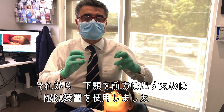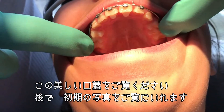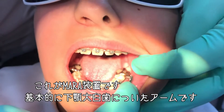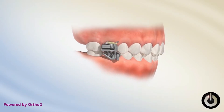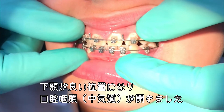We brought the lower jaw forward using a device called a Mara. It's basically an arm on the lower molar, so when the patient bites it's pushing the jaw forward. You can see now the lower jaw is in a good position, which has opened up the oropharynx.